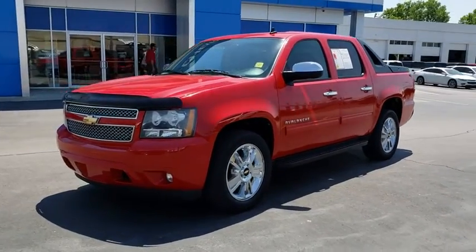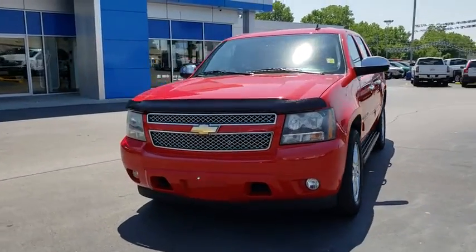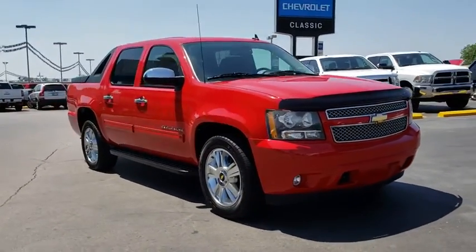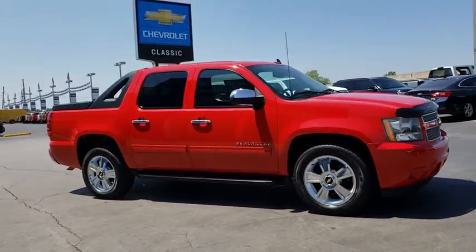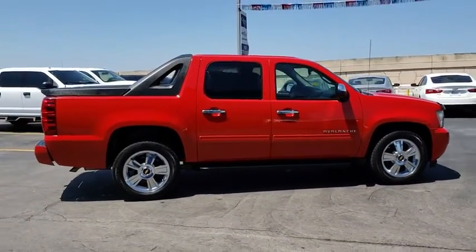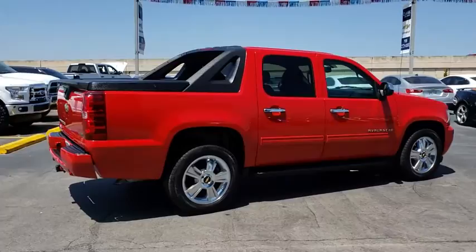The 2010 Chevrolet Avalanche. The Chevy Avalanche can transform from an SUV into a full-size pickup truck all in less than a minute. This makes the Avalanche one of the most flexible vehicles out there. This vehicle has less than 65,000 miles.